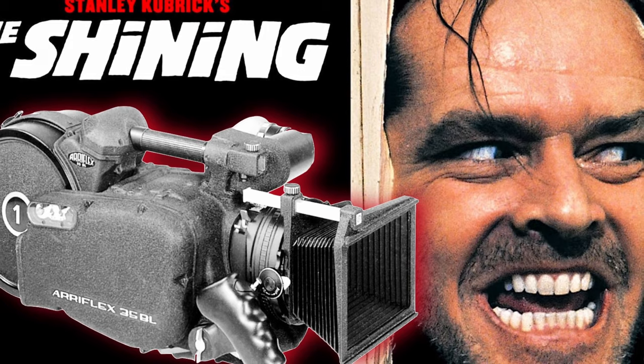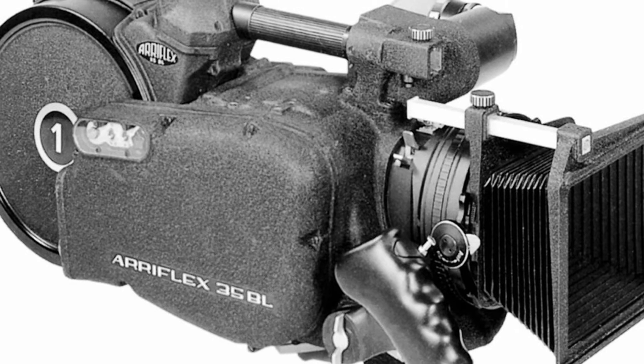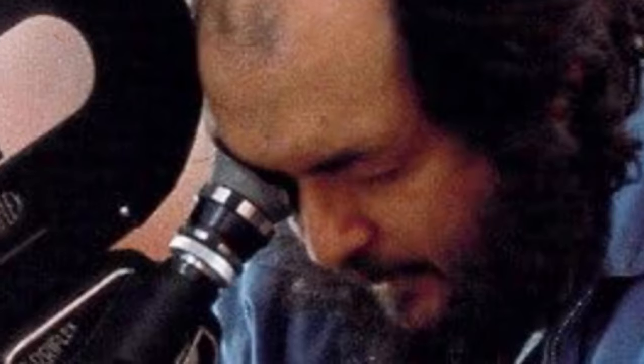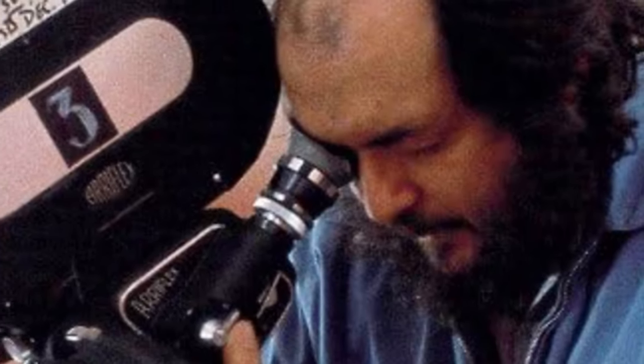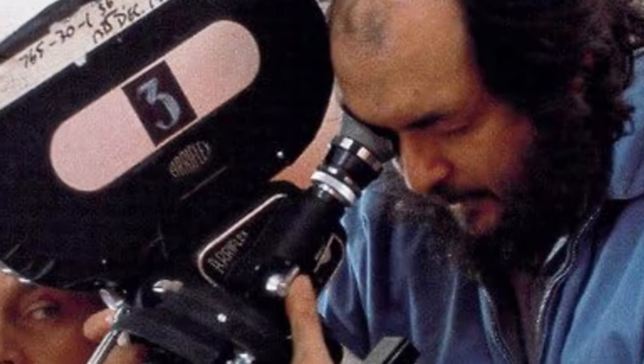The camera behind The Shining: the Arriflex 35BL and Steadicam techniques. The Arriflex 35BL helped to revolutionize filmmaking. The Shining director and crazy genius Stanley Kubrick utilized this camera together with new Steadicam techniques to bring this outstanding psychological horror to the big screen.